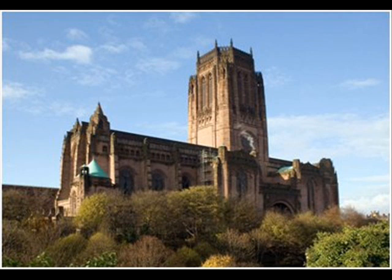Eleven million bricks, each one is different in a true Gothic style, where the man can be an individual within a theme.